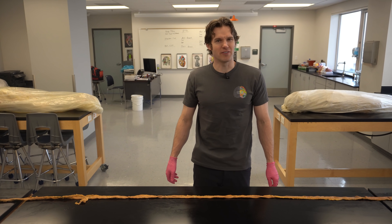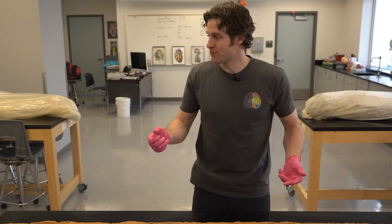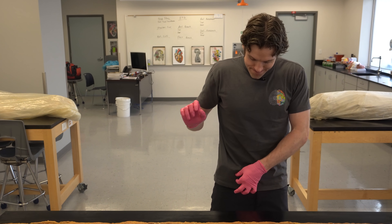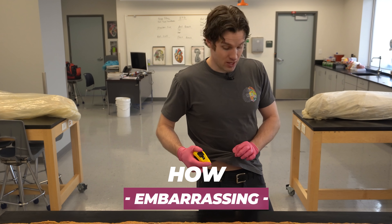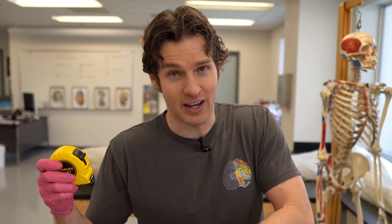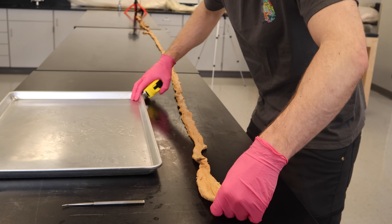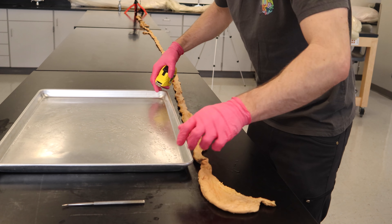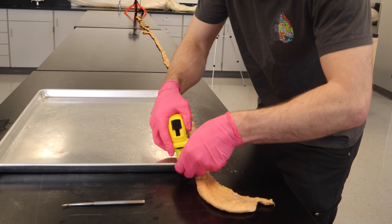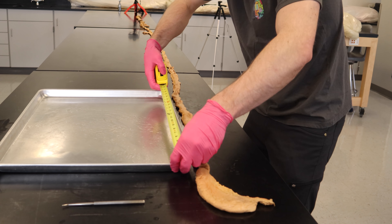I don't think this is going to be 20 feet, but let's measure it. Let's go ahead and measure now that I've found the tape measure. I'm going to use this tray as a little anchor point, and yes, we may be a few centimeters and millimeters off, but we're going for a general idea here.